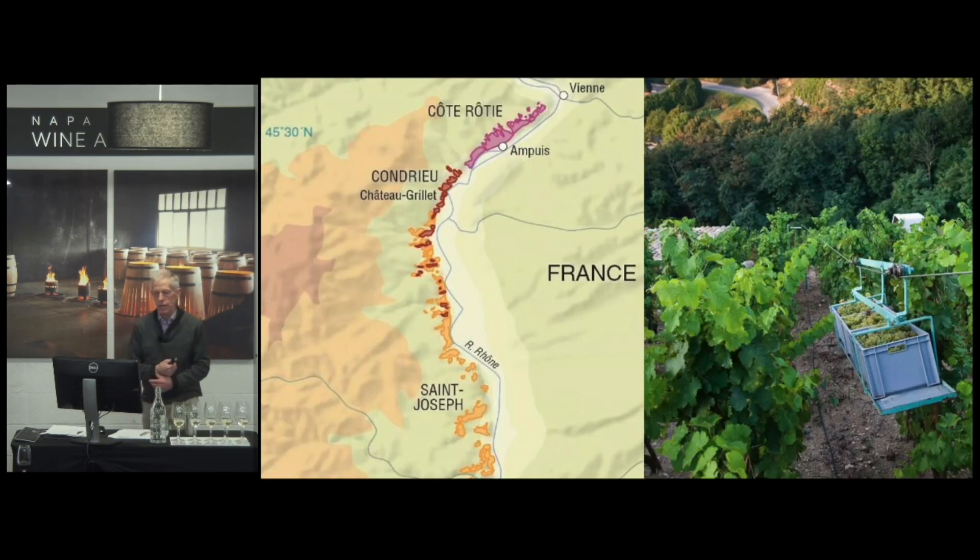This appellation, as you can see on the map, is just south of Côte Rôtie. In Côte Rôtie, where they make the famous red wines based on Syrah, they're legally allowed to add up to 20% Viognier. Most people don't add that much, but some add a little Viognier to add fragrance, to soften the tannins a little bit, and also Viognier helps to stabilize the color in the wines made from Syrah.